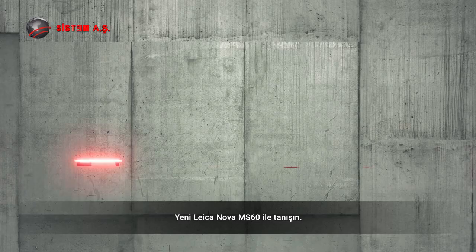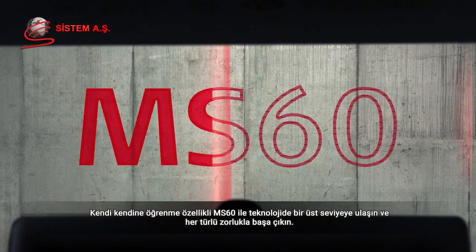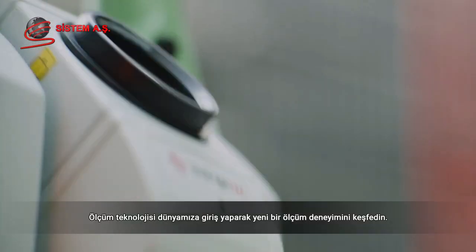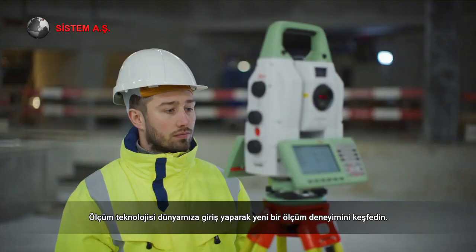Meet the new LeicaNova MS60. The self-learning multistation takes sensor fusion to the next level and empowers you to face any challenge. Dive into our measuring technology and discover a new surveying experience.